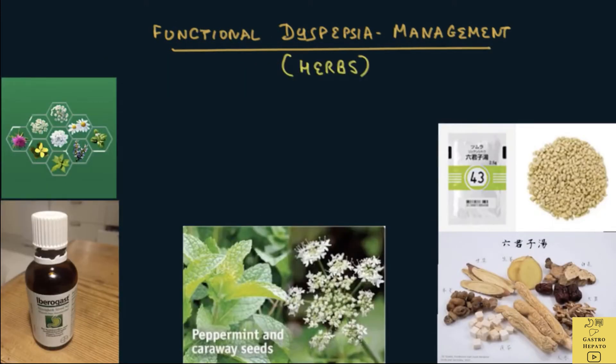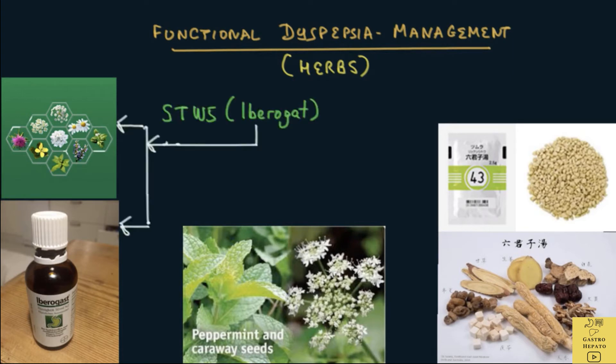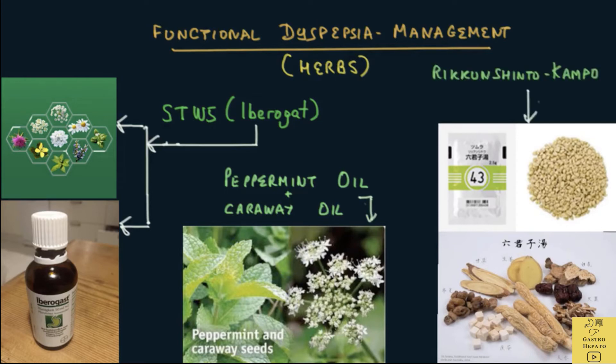Herbal treatment: It appears that the following herbs might help in functional dyspepsia. This includes STW5 (Iberogast), which is a blend of 9 herbs including peppermint, caraway, chamomile, licorice and milk thistle. Another is peppermint oil enteric-coated with caraway oil. There is also a Japanese herbal medicine predominantly used in Japan called Rikkunshito Kampo.